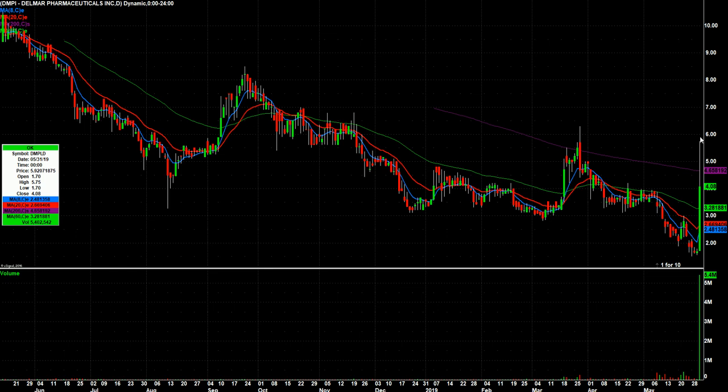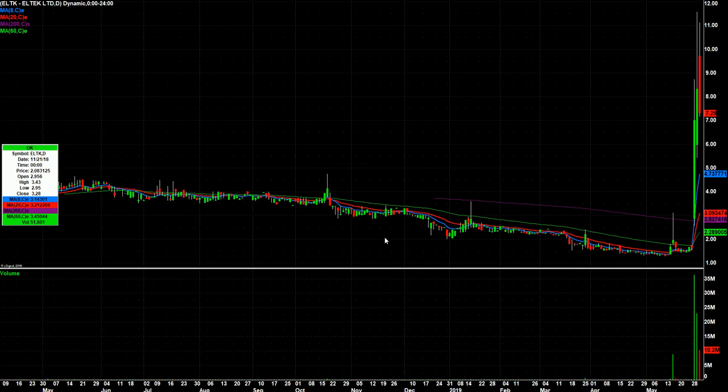DMPI has got to go on watch. It closed well off of its highs on Friday, but remember, I'm a day trader — I look for unusual volume in stocks that are in play. It still closed above the midway of its range on Friday, so it's certainly worth watching, especially with crazy moves like we've seen in ELTK recently. ELTK had this huge two-day move and then a big reversal on Friday.